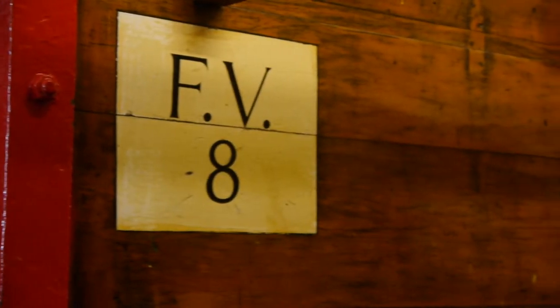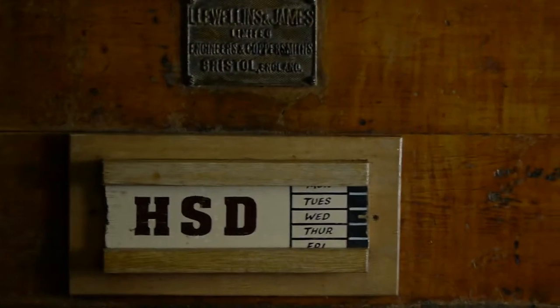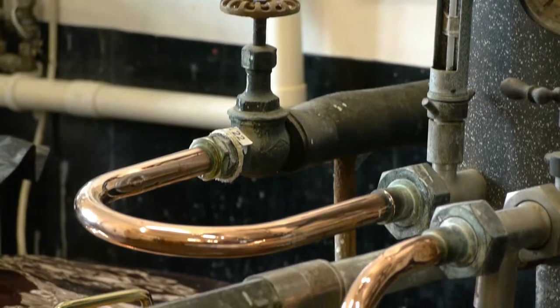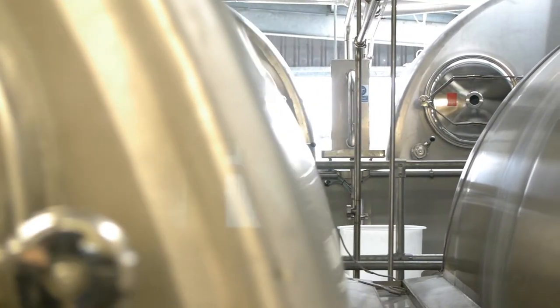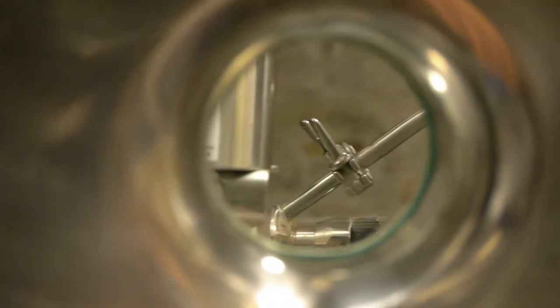This is the fermentation room. It takes us eight hours to brew each batch of beer, but then it takes a further seven days to ferment. Each one of these vessels will hold one brew of beer from the brew house — we have 18 different fermentation vessels. We add the yeast and during that time the yeast will feed on the sugars, converting the sugars into alcohol.